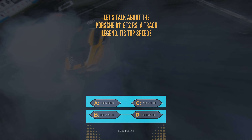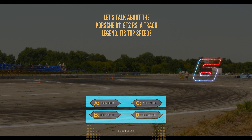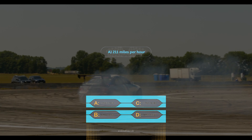Question 6. Let's talk about the Porsche 911 GT2 RS, a track legend. Its top speed? A, 211 mph, B, 205 mph, C, 215 mph, or D, 220 mph. The answer is A, 211 mph. Pure adrenaline.